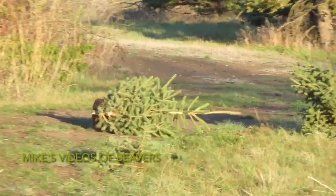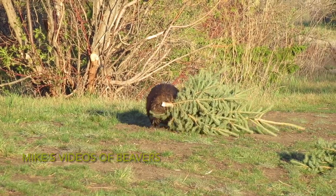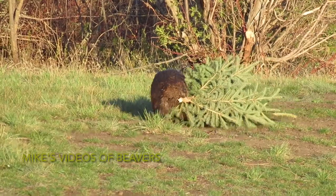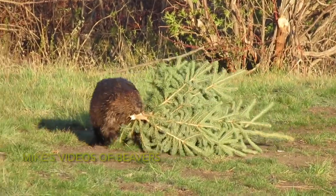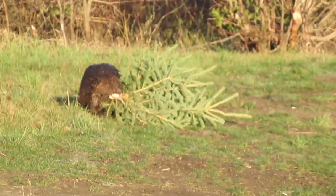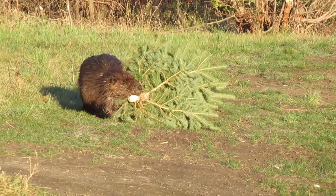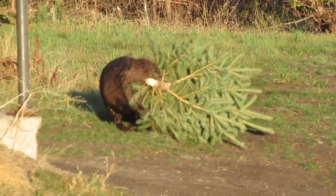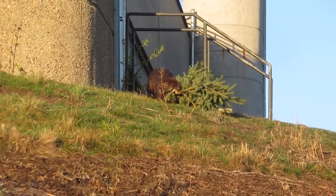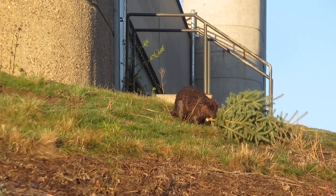When she lopped off the top half of the tree and turned to pull it, I realized she had basically taken a perfect little Christmas tree. I decided to film her bringing the tree all the way back to the pond. I just thought it was so cute — what she had with her was a perfect little Christmas tree. It reminded me of so many Canadians who head out into the bushes and lop off a perfect Christmas tree to take back to their homes, and in this case she's dragging it back to the beaver pond.